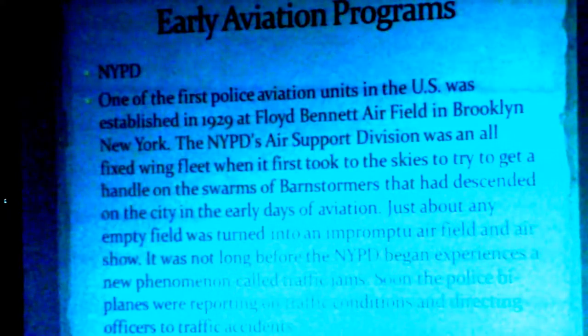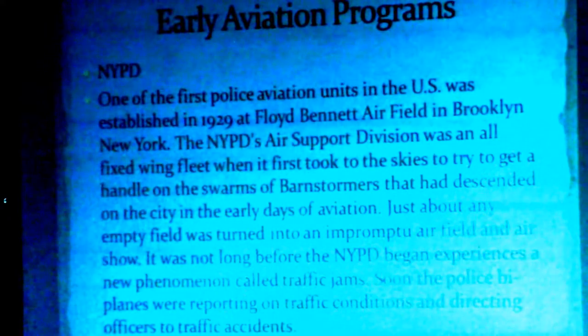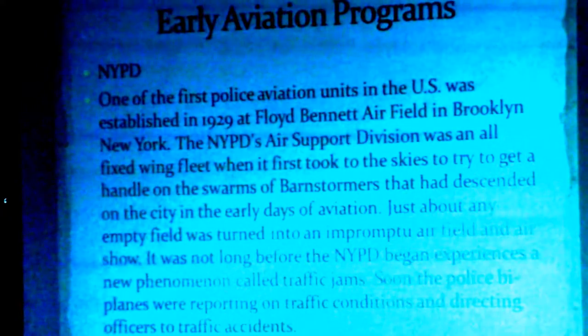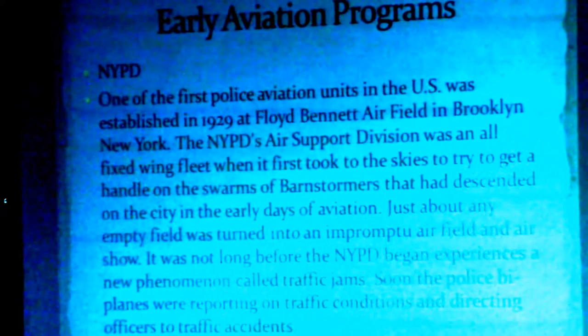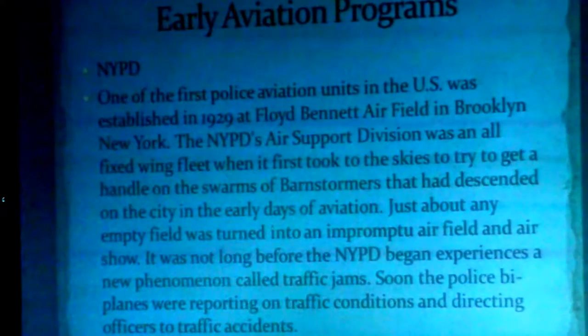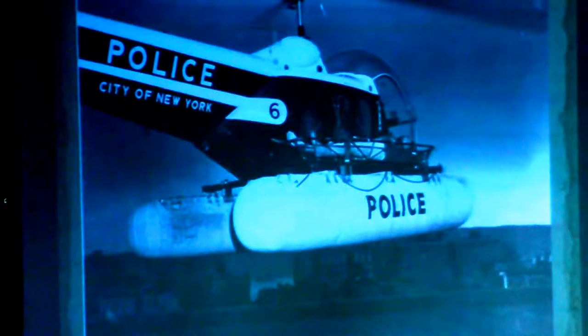NYPD started in 1929. It was really started to target barnstormers — back in the early days of aviation, that was their biggest concern. Then they realized there was a secondary benefit: traffic monitoring and control for the new phenomenon called traffic jams, with the advent of the automobile. That was the NYPD flight crew in 1929. They got into the helicopter business in the late 1950s — I think 1957 — and that was really the last time they used fixed wing. After that, they moved strictly over to helicopter assets.